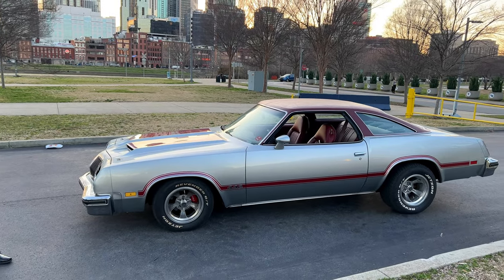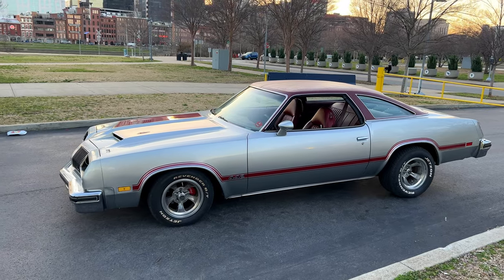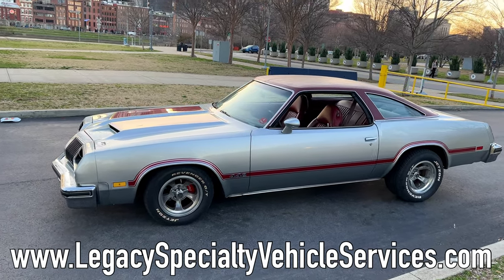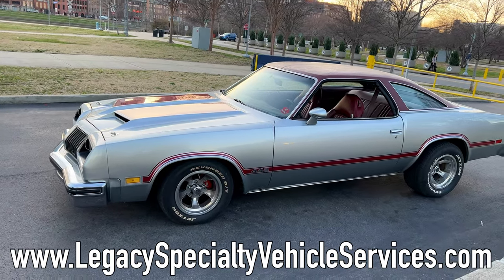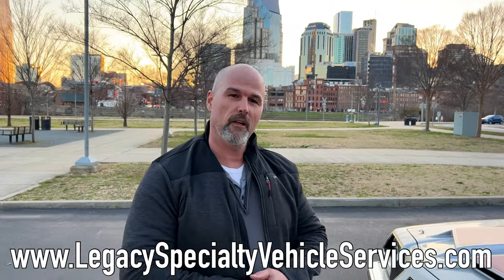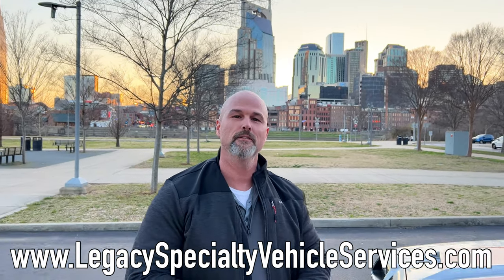Welcome back to the channel, folks! Today we're doing something a little different — we've got a vendor we wanted to profile and talk to you guys about. He's going to be at the event on a regular basis, and this is one of the rides he'll have with him. My name is Jason Drown, I'm the owner and CEO of Legacy Specialty Vehicle Services.